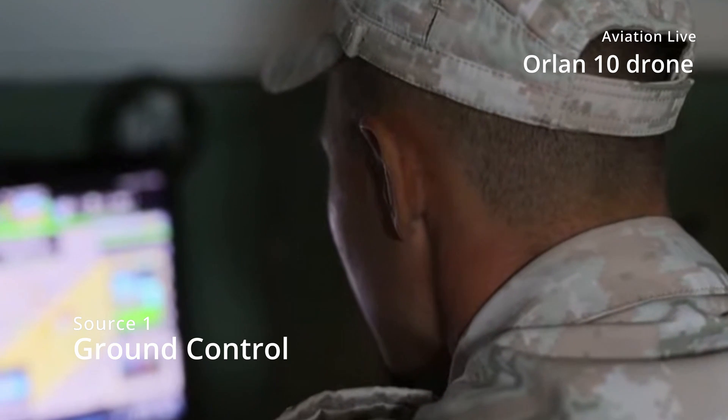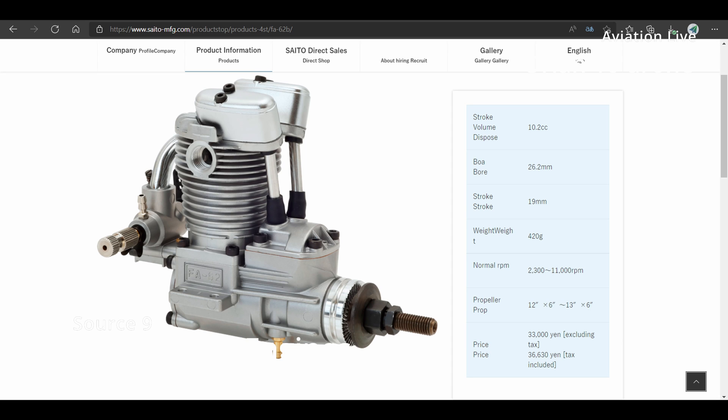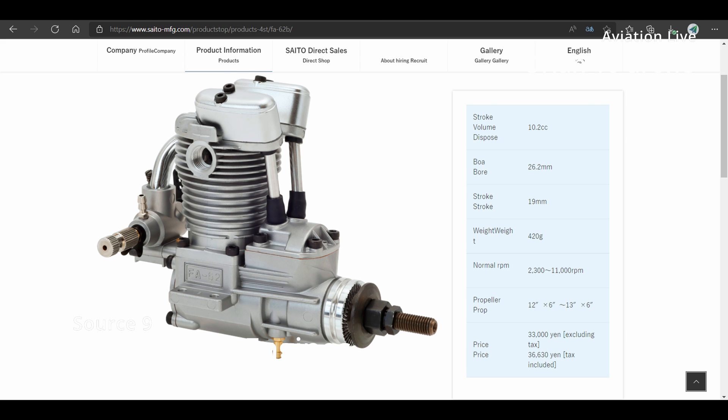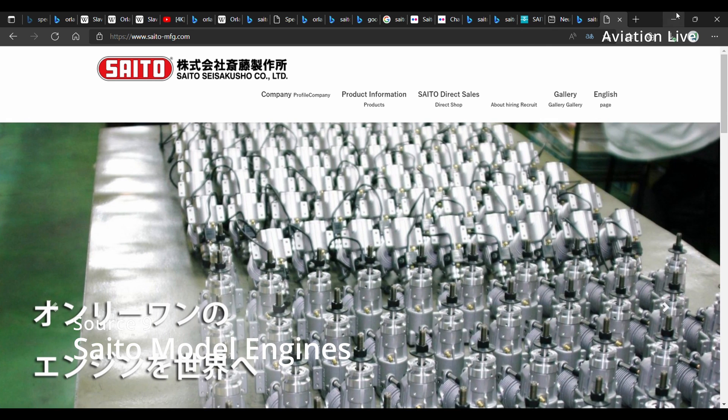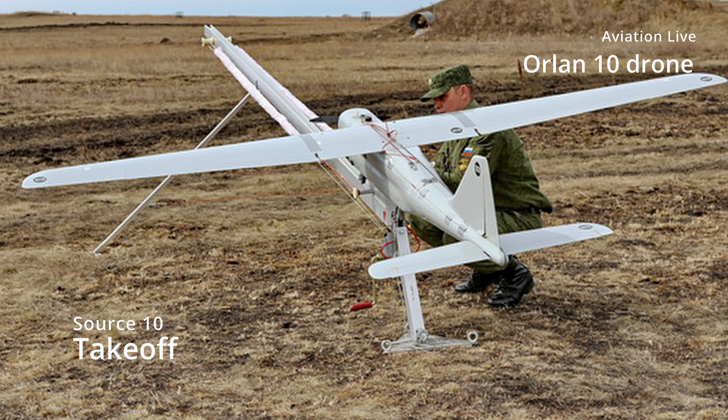When flying autonomously, it can fly ranges of up to 1,000 kilometers at an altitude of up to 6 kilometers. The engine used in the Orlan 10 is a Saito FA-62B single cylinder 4-stroke petrol motor that provides up to 1 horsepower. Japanese model engine manufacturer Saito is famous for its high quality 2 and 4-stroke engines. During flight, the petrol is stored in used PET bottles — a cheap but practical solution for fuel tanks. Once fueled, the Orlan 10 can stay in the air for up to 16 hours.